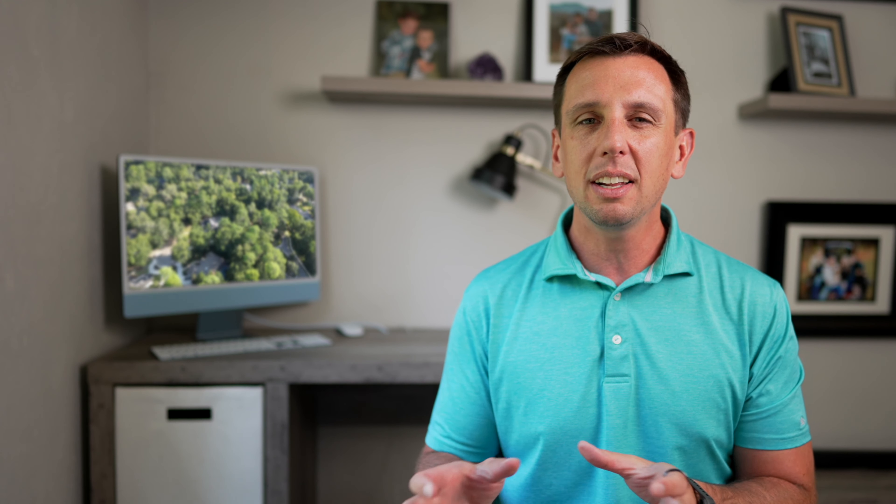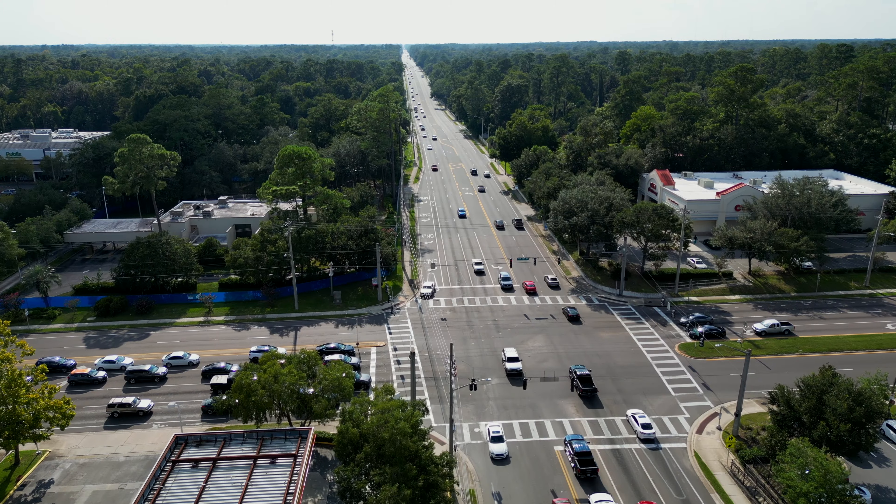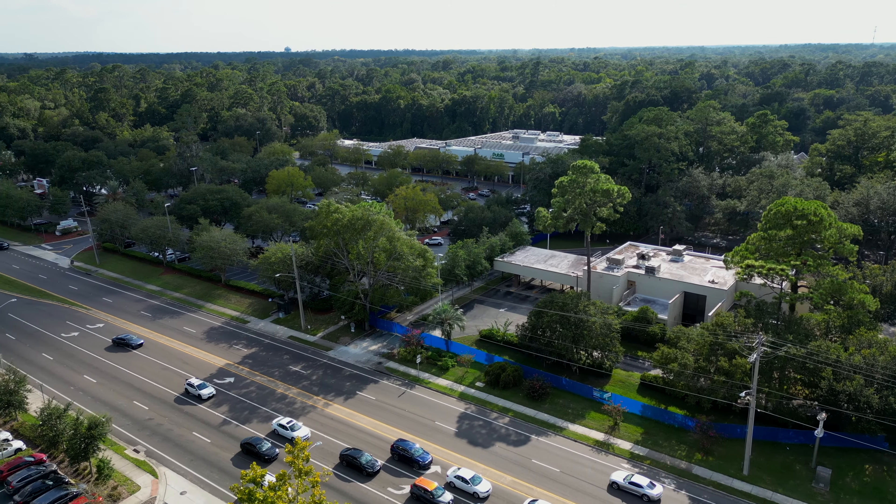This part of Gainesville will feel a little bit older, but not like the historic type of old — more like mid-80s old. There are a lot of small office complexes, some apartments, and a few small shopping strips over here.